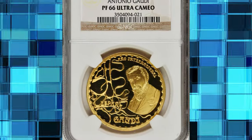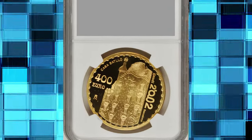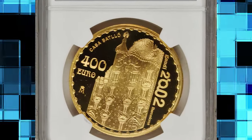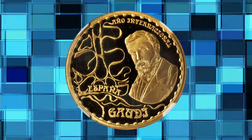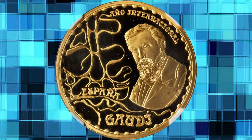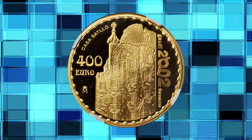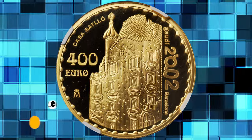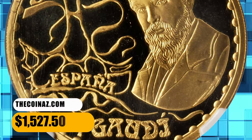Number 6. This is a 2002 commemorative proof 400 euro coin from Spain, graded PR66 Ultra Cameo by NGC. Struck to commemorate the 150th anniversary of the birth of Antonio Gaudí, a prominent Spanish architect. It comes with just trivial marks. Actual gold weight is 0.86 troy ounces. It was sold for $1,527.50.